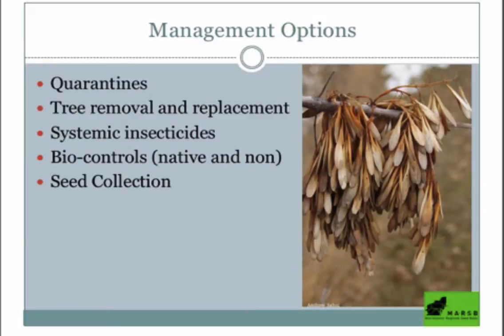Some native controls like woodpeckers exist, and there are a few species of non-native wasps that are released right now that are pretty effective parasitoids. However, they do target some of our native ash borers. Our native ash borer is not a problem — our ash trees are adapted and evolved to deal with our native ash borer. And then there's seed collection as a great management option.